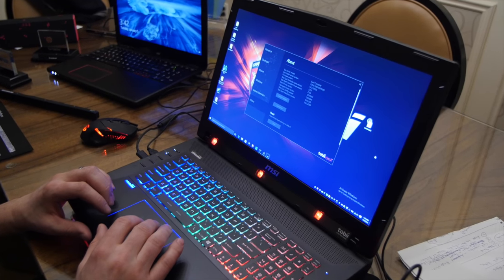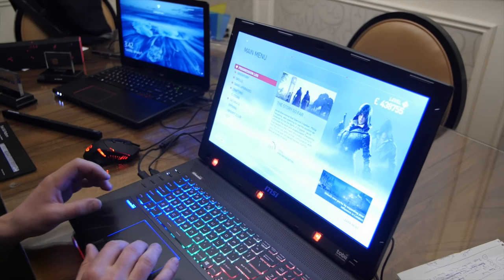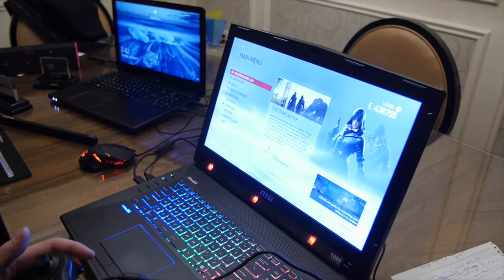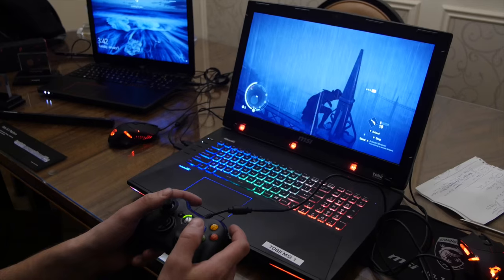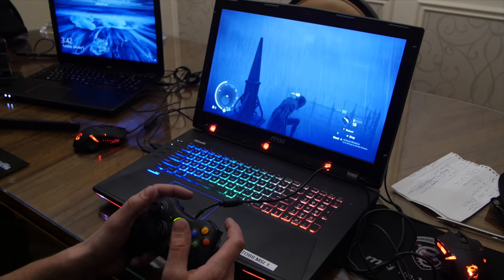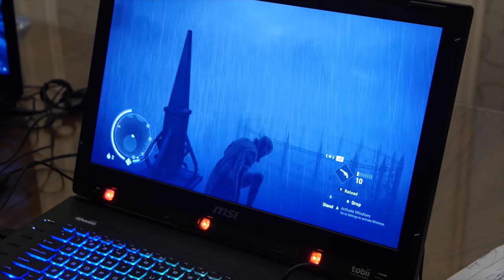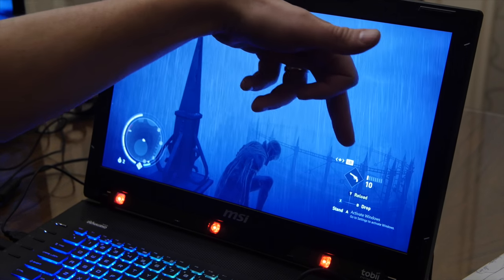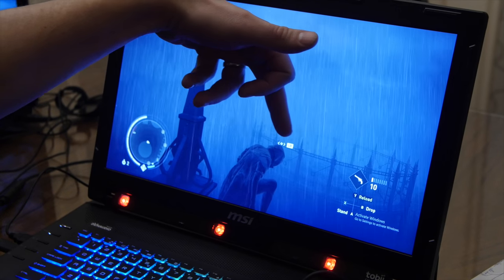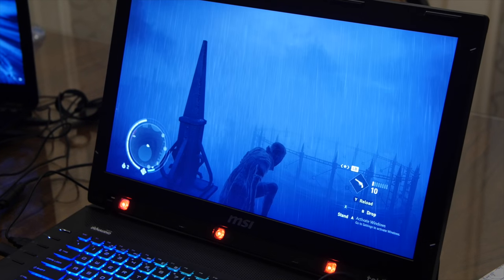We just announced that Assassin's Creed Syndicate will implement eye tracking. Here I am in the game. I have the rope launcher, which is one of the signature features of Assassin's Creed Syndicate. I usually need to turn my character to aim where I'm going, but I no longer need to do that. I'm looking at different points, and whatever I'm looking at shows the options I have to go.